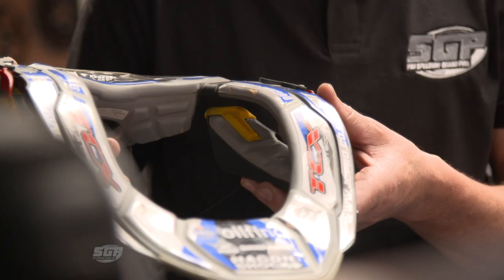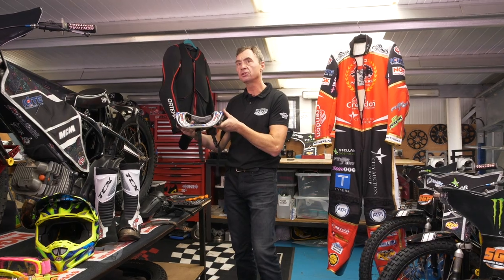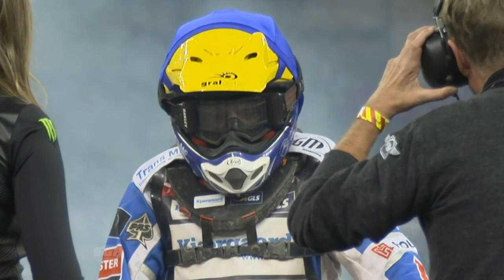Finally, I want to take a look at the neck brace. We're seeing more of the young guys wearing these. It's not a compulsory item, but it is something that one or two of the guys are beginning to look at quite seriously. All in all, it's hugely important to have the right gear on.